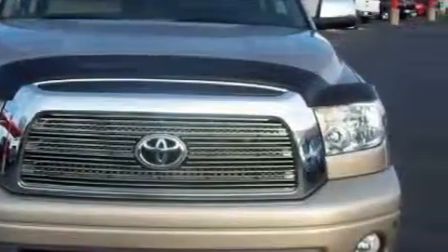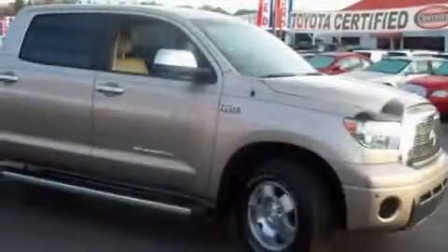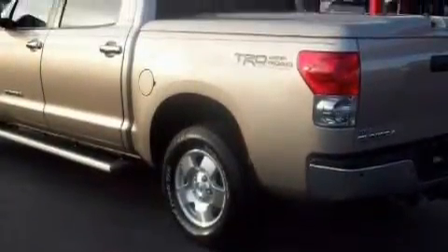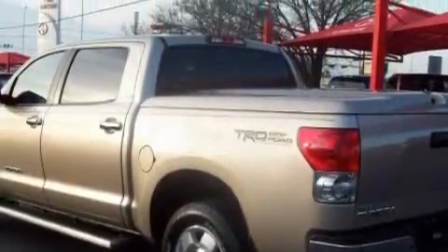Complementing this Toyota's contemporary styling is a stunning array of desirable features, which include a heated driver's seat, memory seats, a premium audio system, a CD player, side impact airbags, a four-wheel anti-lock braking system, and this vehicle has just over 22,000 miles.